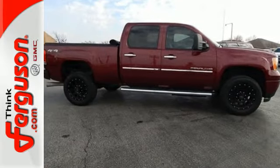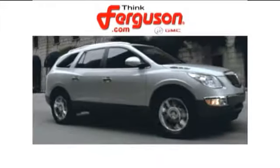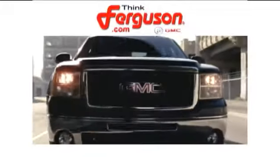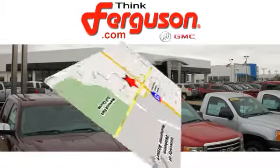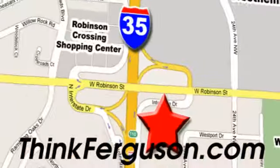Drive it home today. The deals won't get any better than they are every day at Ferguson Buick GMC. The customer service is great, too. We are conveniently located off I-35 and West Robinson Street in Norman, Oklahoma.